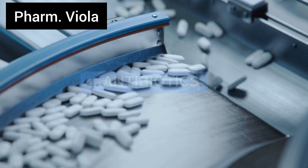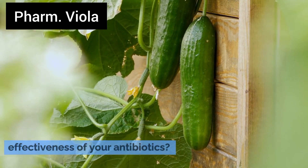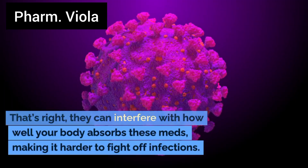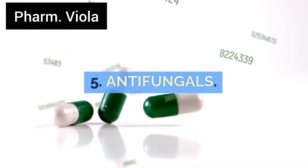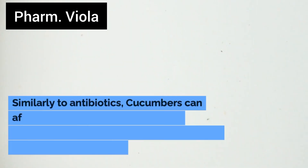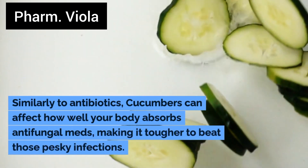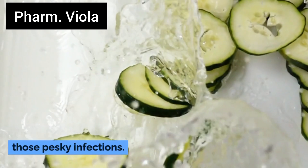Number 4: Antibiotics. Cucumbers can reduce the effectiveness of your antibiotics — they can interfere with how well your body absorbs these meds, making it harder to fight off infections. Number 5: Antifungals. Similarly to antibiotics, cucumbers can affect how well your body absorbs antifungal medications, making it tougher to beat those infections.